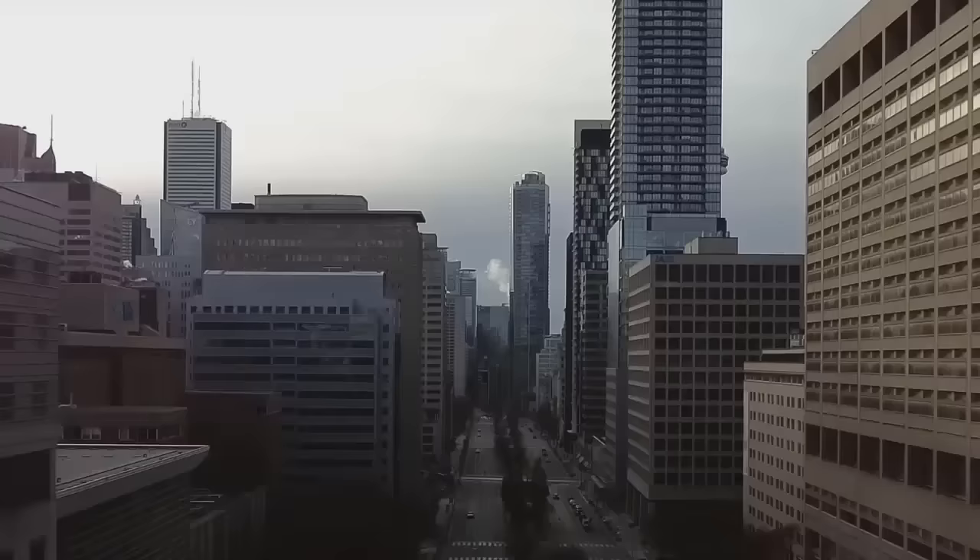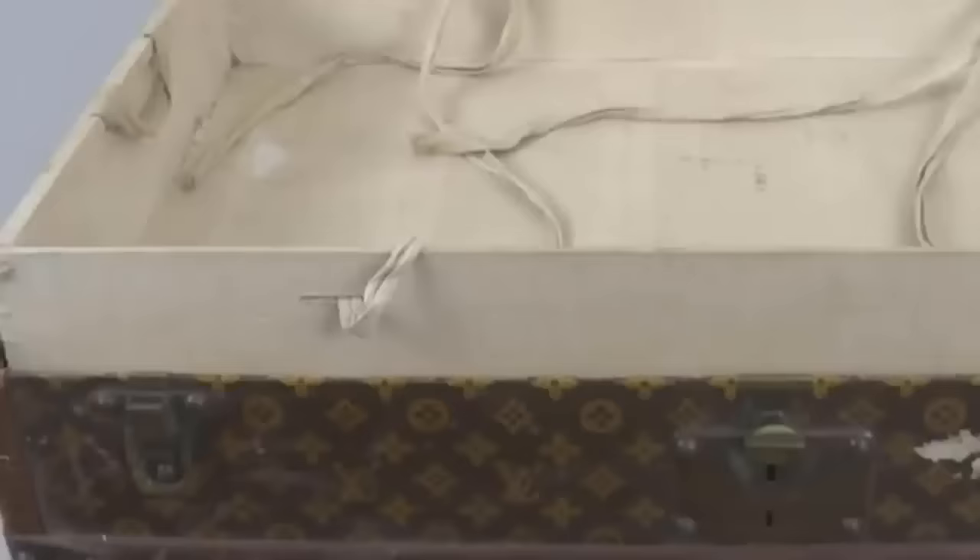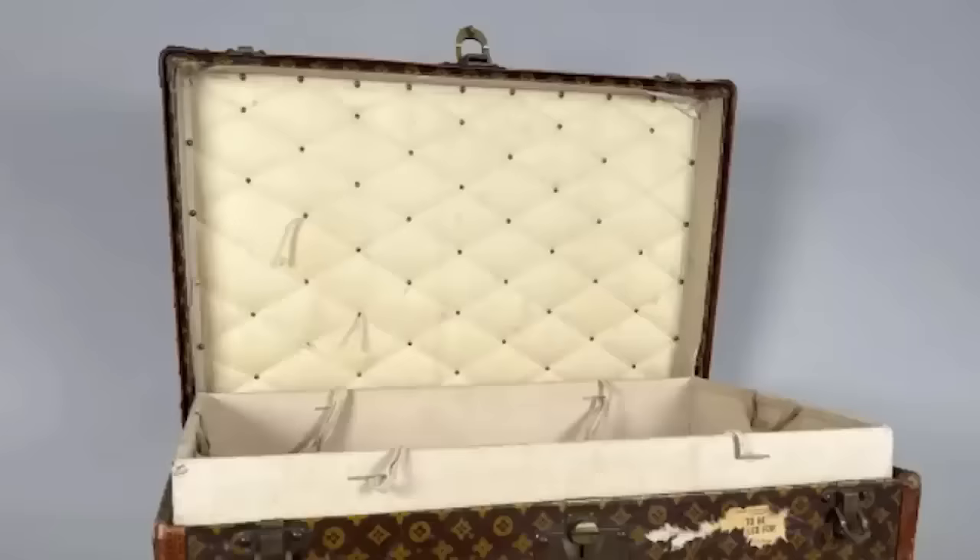We'll begin with a story for the fashion lovers out there. In April 2022, Connor Hildebrandt paid a visit to his grandmother Beth in Toronto, Canada. While he was there, he decided to take a look through her basement, which is where he found a stunning 120-year-old Louis Vuitton trunk. An astonished Connor asked his grandmother about the trunk, but she knew very little about it.